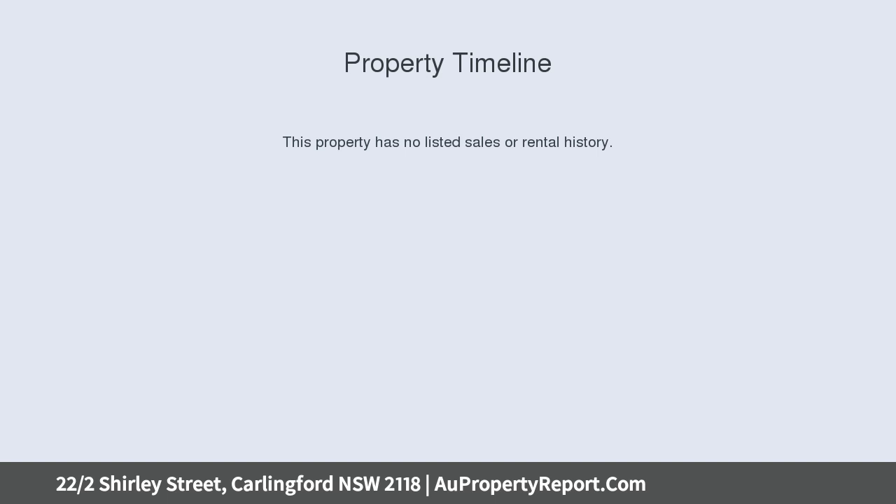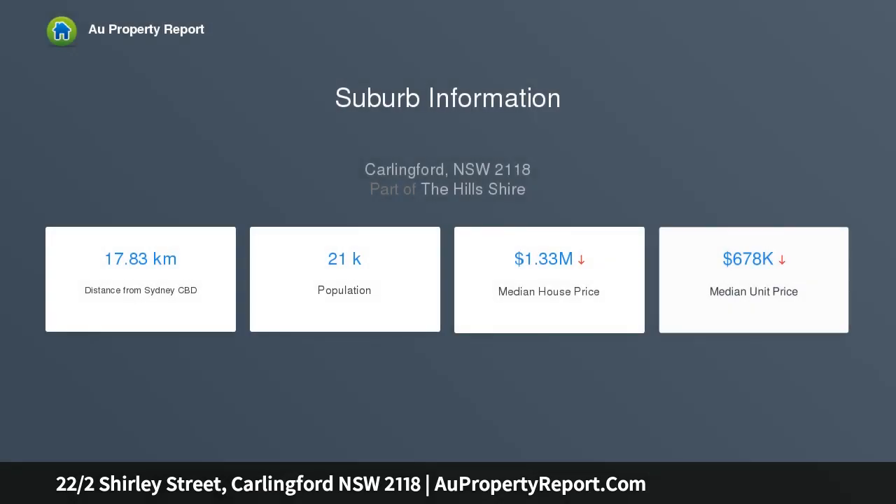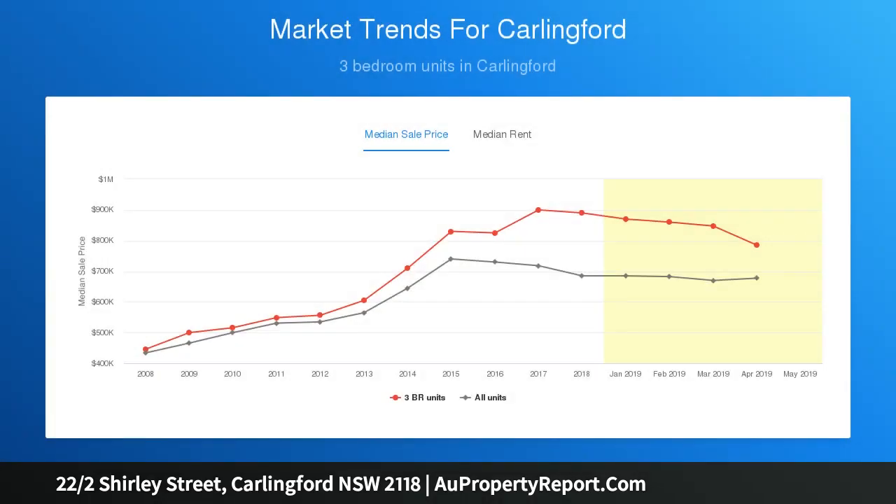With superb indoor-outdoor flow, set in a lovely garden complex, it's a walk to Carlingford station, dining options, and Carlingford Village shops. Fresh interiors offer natural light and an open plan living zone with effortless flow to a large balcony with leafy streetscape views.